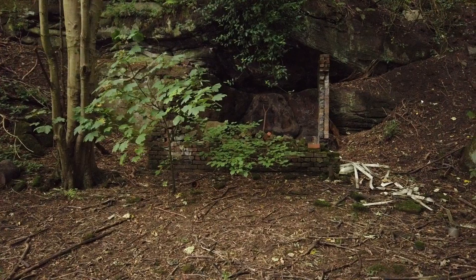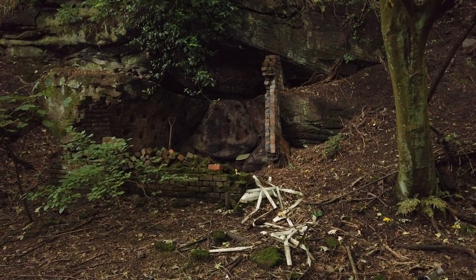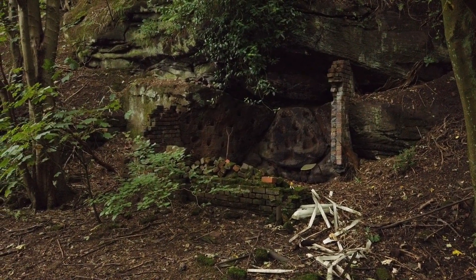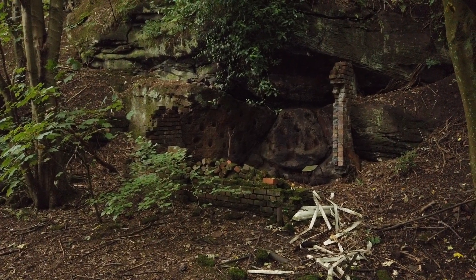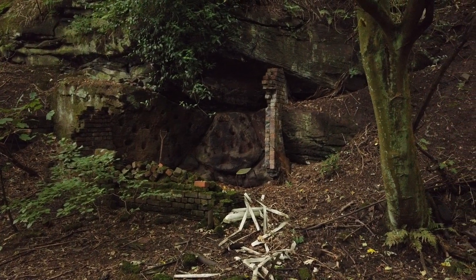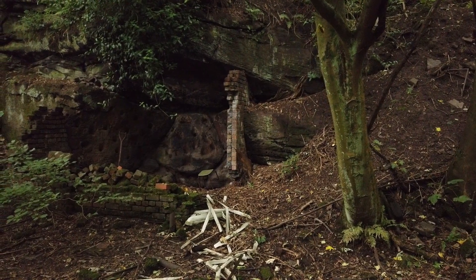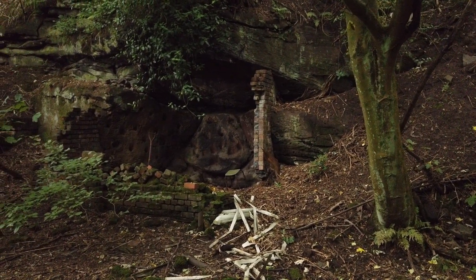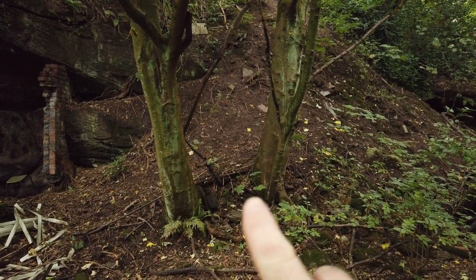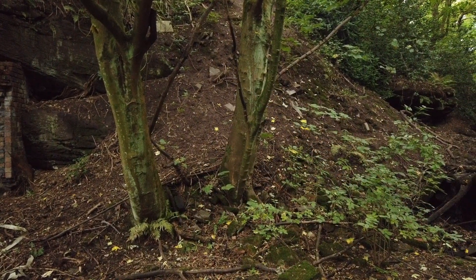I'll just give you one last look at this little cave thing before I go. There's not much else to see - it's starting to rain and it's pretty dark. I haven't got my glasses and I've only got a little torch. So I'm going to come back someday, possibly in the week, dig up a little bit, see if I can find some more bottles. There's definitely something under all of this - it just looks like it shouldn't be like that.